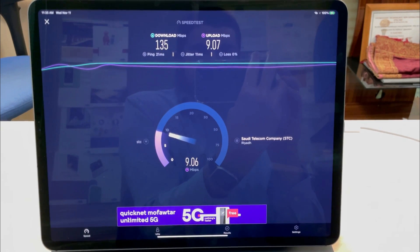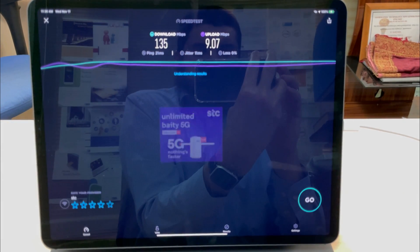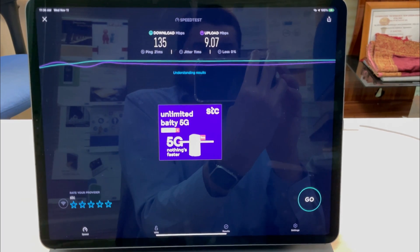But on the upload side, the data transfer speed decreases to 9.07 Mbps. Now let's connect the Ethernet network adapter and connect to the local area network.